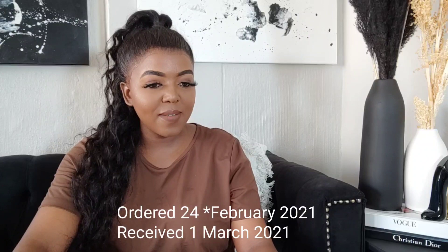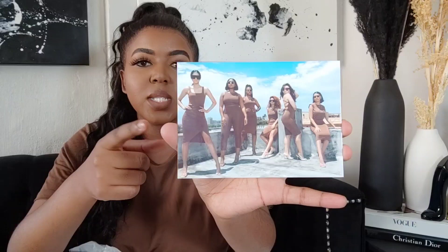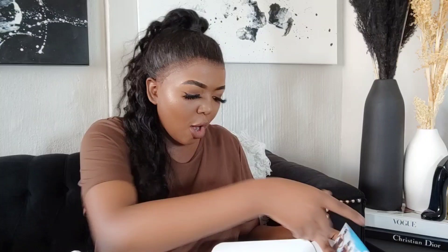Shout out to Shop Red Robson for making this try-on haul possible. Thank you to everybody who voted on my Instagram. I ordered on the 24th of March and received my items on the 1st. This is what their box looks like — inside they've got their return sleeve and a picture of their collection. At the back it says 'Hey babe, thank you for your order.' They also have the hashtag shop red robson. Without further ado, let's get into today's try-on haul.